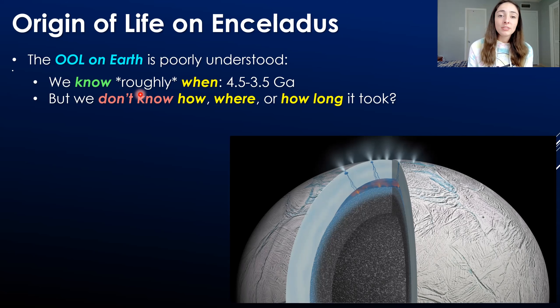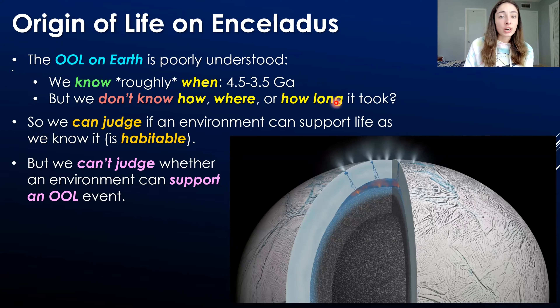We know roughly when the origin of life on Earth occurred — between 4.5 and 3.5 billion years ago — because we have unequivocal evidence for life at 3.5 billion years ago, and Earth itself formed at 4.5 billion years ago. That's the most constrained we can get right now, which is not very well constrained. We also don't know how it occurred, where it occurred, or how long it took. We can judge whether an environment can support life as we know it — whether it's habitable — because life requires water, CHNOPS elements, and energy.